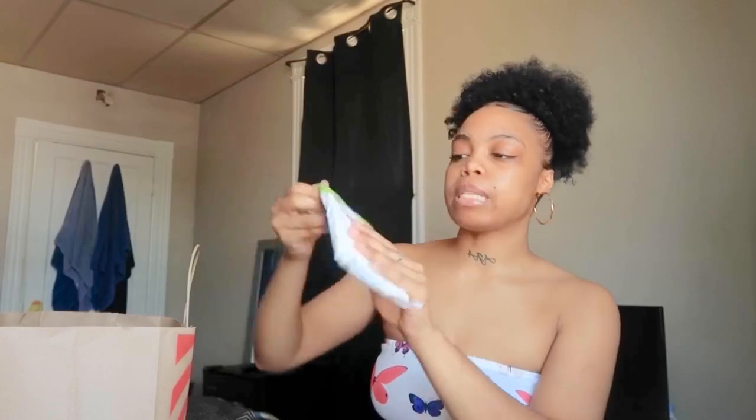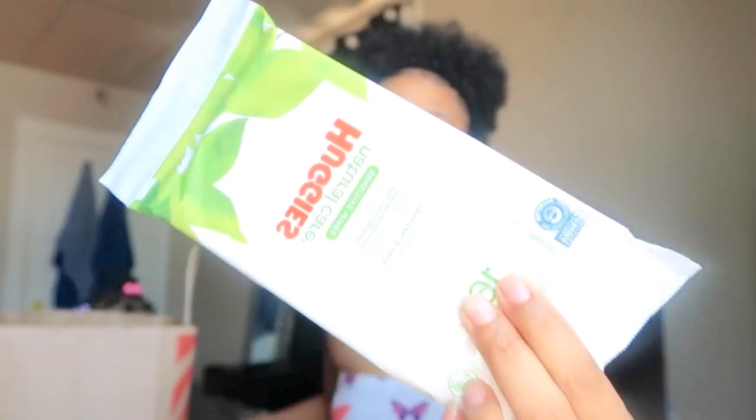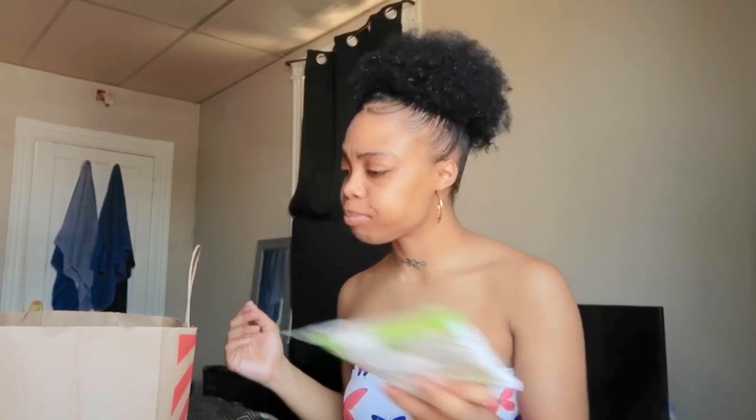The next thing I picked up is a pack of Huggies Natural Care Sensitive Wipes. Target didn't have the Suave brand I used last time, so I picked these up. I actually buy Huggies wipes for my daughter too since they're for sensitive skin. I think these were only about a dollar, so very affordable.